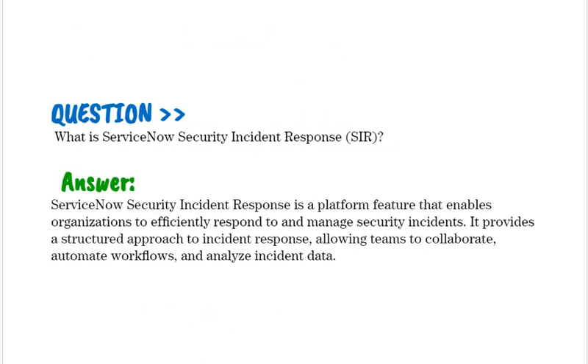What is ServiceNow Security Incident Response (SIR)? ServiceNow Security Incident Response is a platform feature that enables organizations to efficiently respond to and manage security incidents. It provides a structured approach to incident response, allowing teams to collaborate, automate workflows, and analyze incident data.